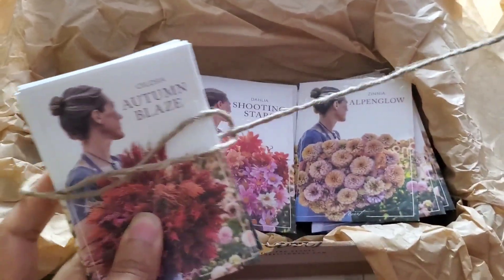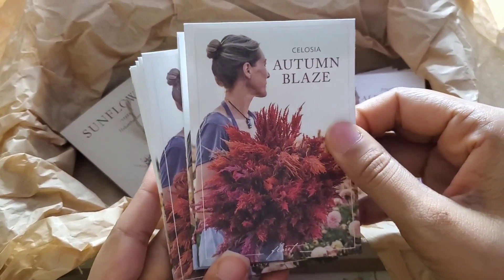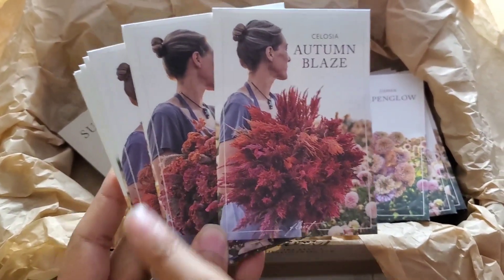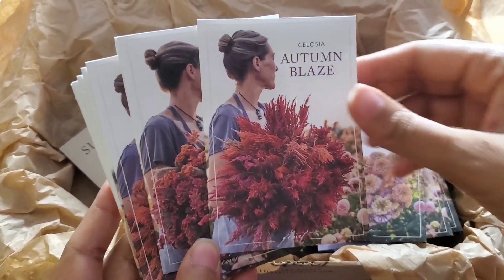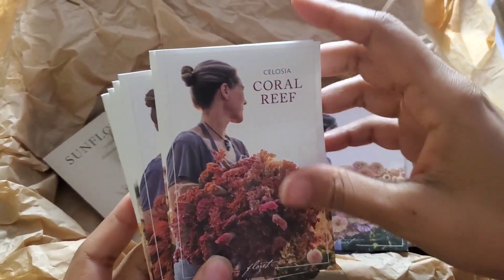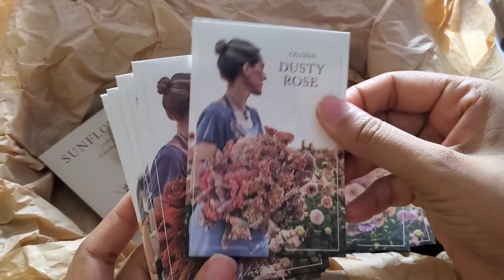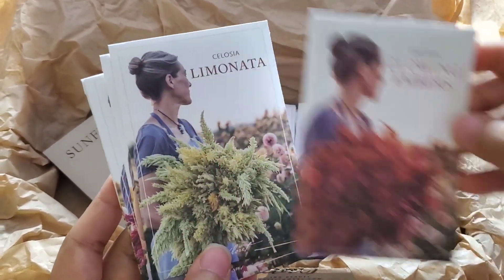Next up we have the celosia. We have Autumn Blaze. This year I am intentional — I will be very intentional about getting more photos because I rarely have any. So we have the Celosia Autumn Blaze, Celosia Coral Reef, Celosia Dusty Rose, and Celosia Glowing Embers.